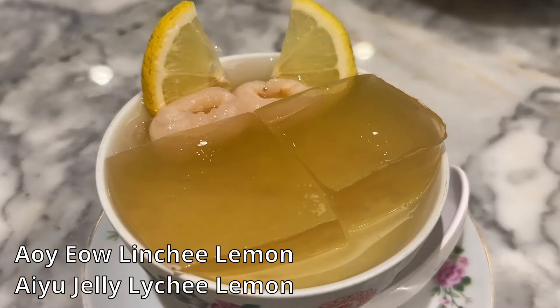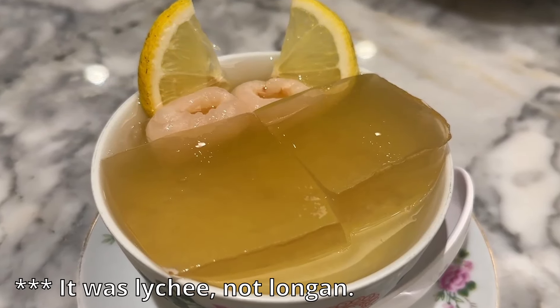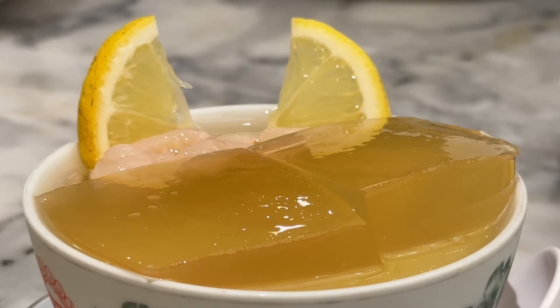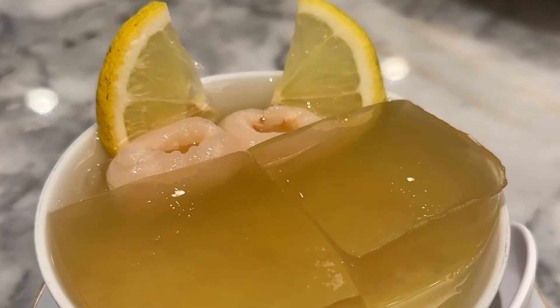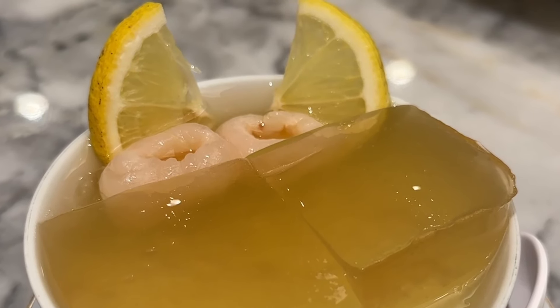They've very kindly given us a dessert to try as well, which looks delicious. Some sort of jelly — icy cold, got ice in there. It looks like lemon jelly, clear jelly. The jelly is pretty subtle. The liquid has the lemon flavor in there. You can taste the lemon in the jelly. It goes well with the lemon flavor — nice and sweet, and the sourness of the lemon interacts with the sweetness. That's delicious.